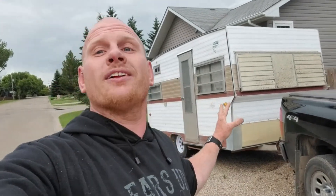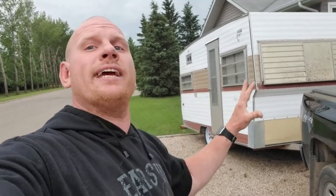Jen and I are very excited about this project and we're eager to share the process of how we're going to convert this trailer. You ready for the journey? I know you probably want to see the inside — I'll show you as soon as we get home. We're in Rosthern, Saskatchewan, so we need to get back to Saskatoon.